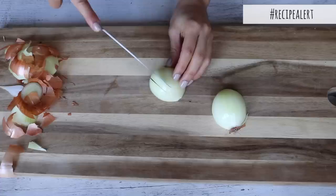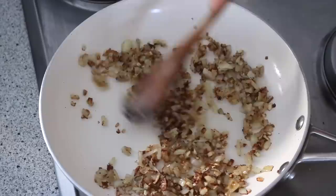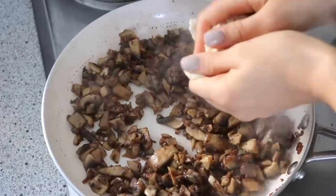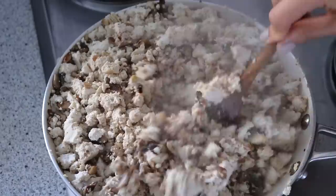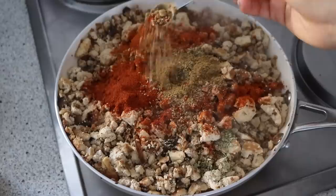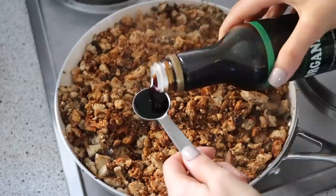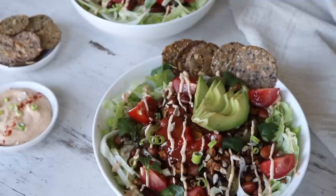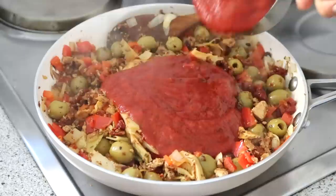For the final item: vegan tofu chorizo. Dice an onion, mince some garlic and coarsely chop some mushrooms. In a large pot or pan on high heat, add oil, the onions, garlic, salt and pepper, sautéing for about three to five minutes. Add the mushrooms and cook for another seven minutes until the moisture evaporates. Reduce to medium-high heat and add two blocks of crumbled tofu, cooking for 15 to 30 minutes until it crisps and browns to your liking, stirring continuously to avoid burning. Add spices: oregano, paprika, chili powder, ground coriander, cumin and cinnamon. Cook another couple of minutes until the spices are fragrant, then finish with apple cider vinegar and soy sauce. Store in a container — great for taco salad bowls, burritos, tacos or pasta bolognese.